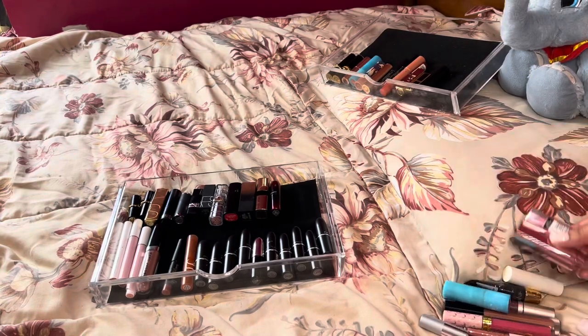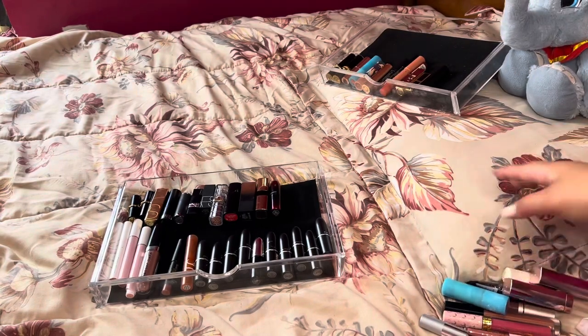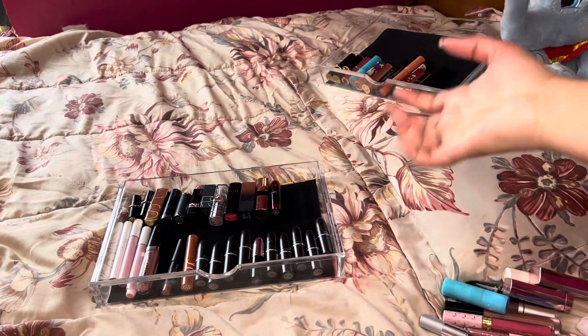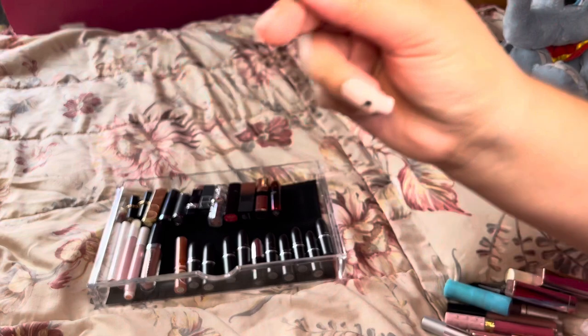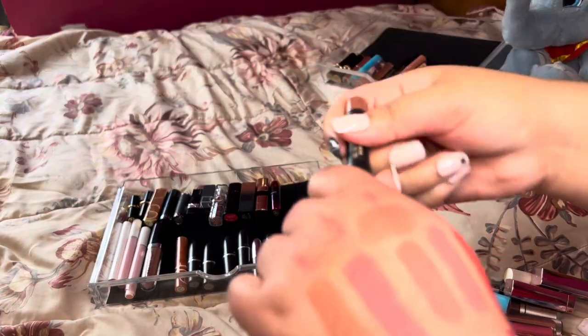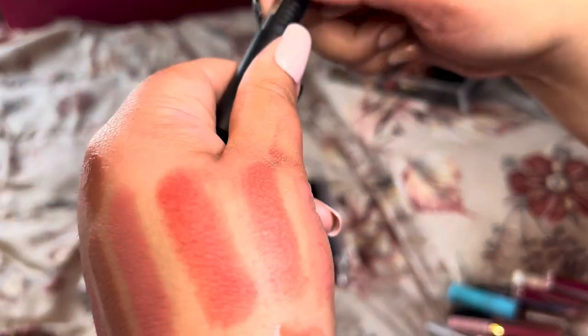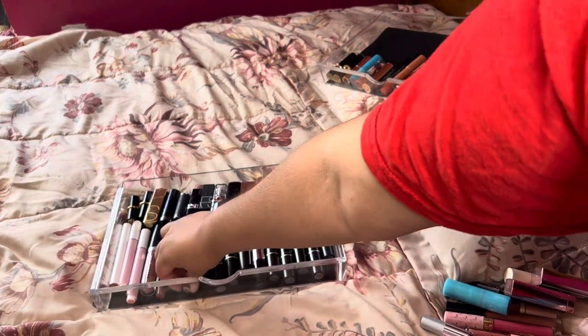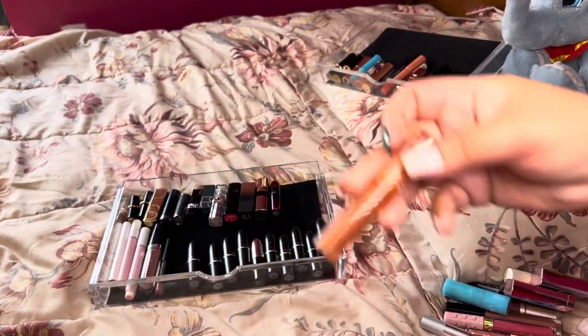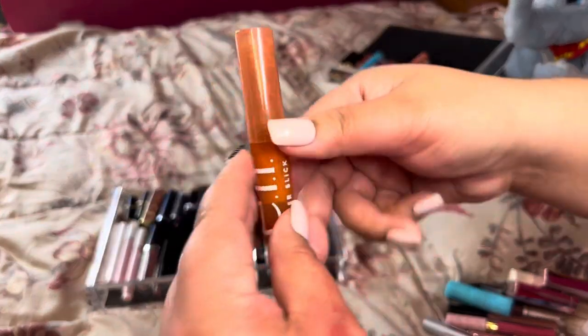So far we've gotten rid of three out of this bin and I'm happy with that. Next we have a Nudestix in Posh — it's a glossy formula. I think I'll hold on to this one for now. I really like the Nudestix brand and how easy it is to use. It's an okay color, maybe I'll get rid of it in the future but for now I'm going to hold on to it.